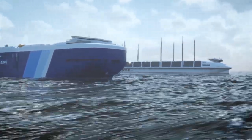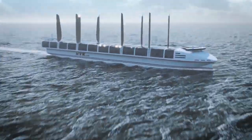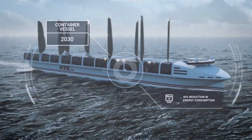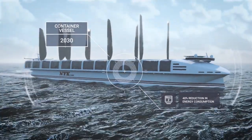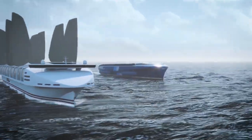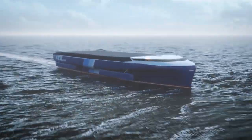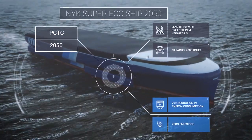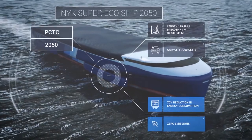Continuous development towards lower energy demand, higher efficiency and cleaner fuel is a journey that will ultimately result in emission-free ships. Come and join us on this journey. We have developed an emission-free concept ship that requires only 30% of the energy used on vessels today.